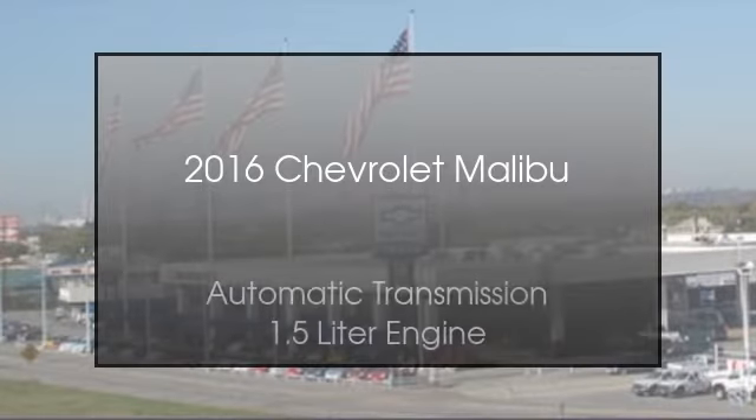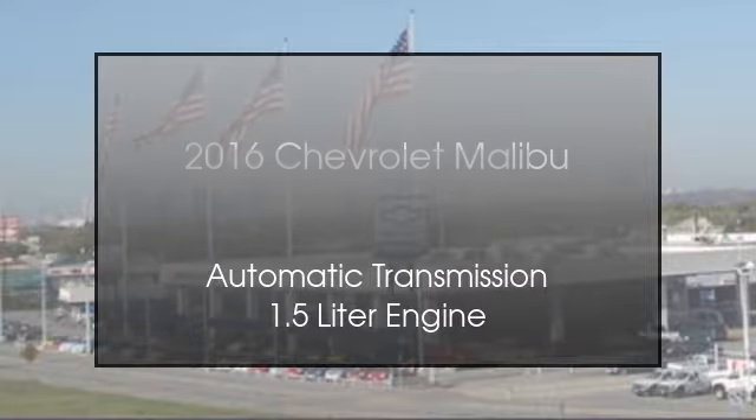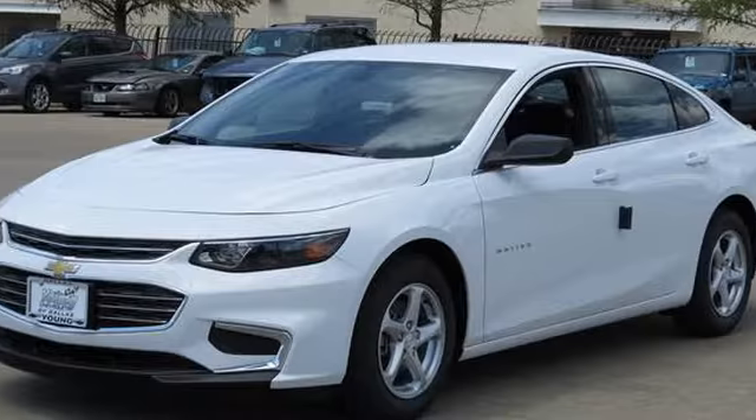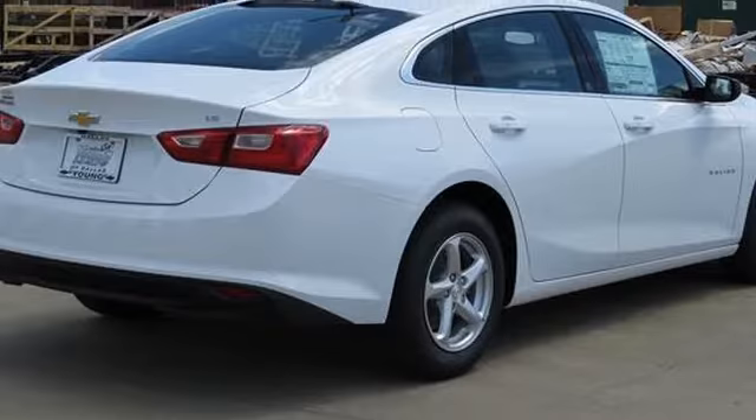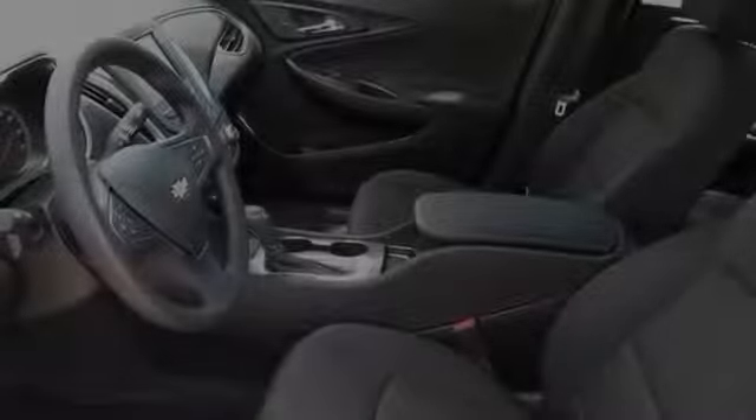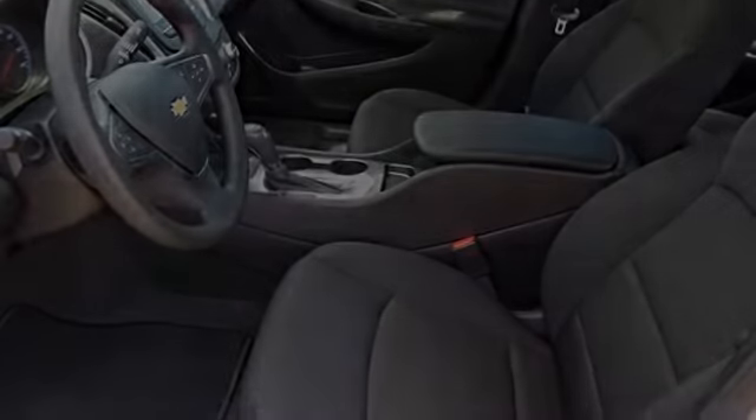This is a 2016 Chevrolet Malibu. This car has an automatic transmission and a 1.5 liter engine. All of the following features are included: traction control and stability control systems, and an anti-lock braking system.